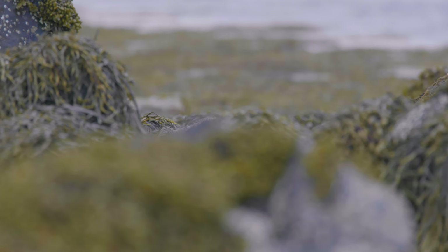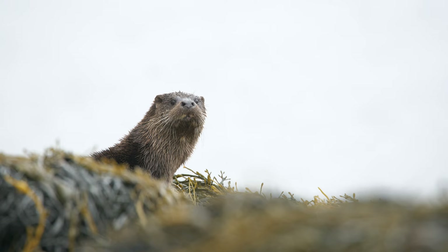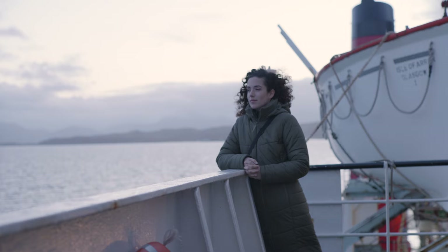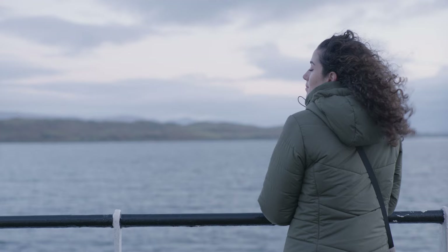Adored by many, but seen by few, the otter is an animal that has won over the hearts of most people around the world, yet few have taken the time to go and see them in the wild. This is exactly what I'm going to try to do. I'm heading up to the west coast of Scotland, to the Isle of Mull, to try and find wild otters.